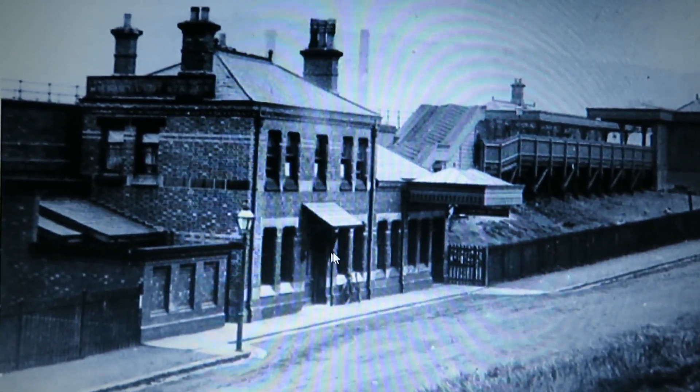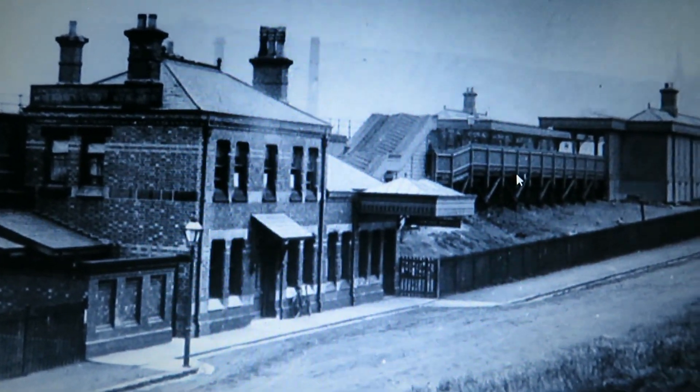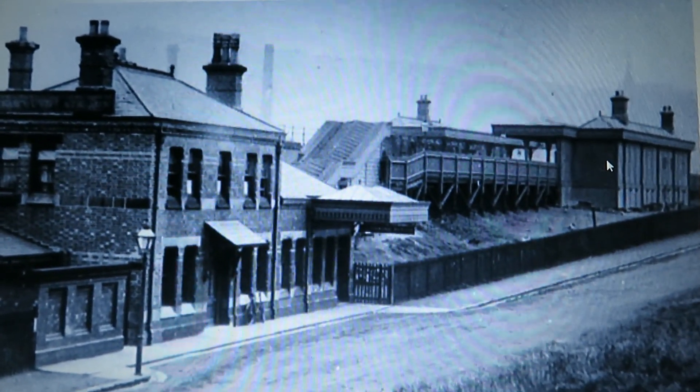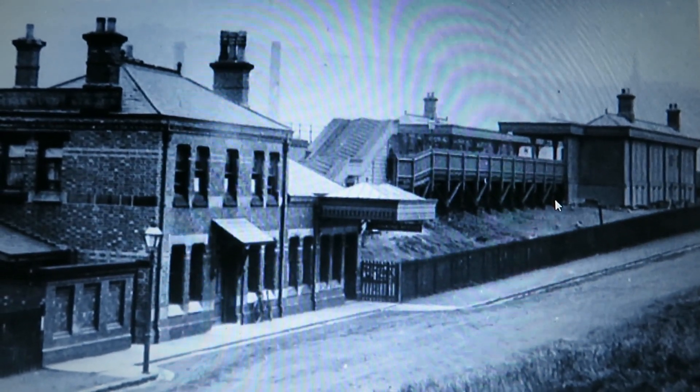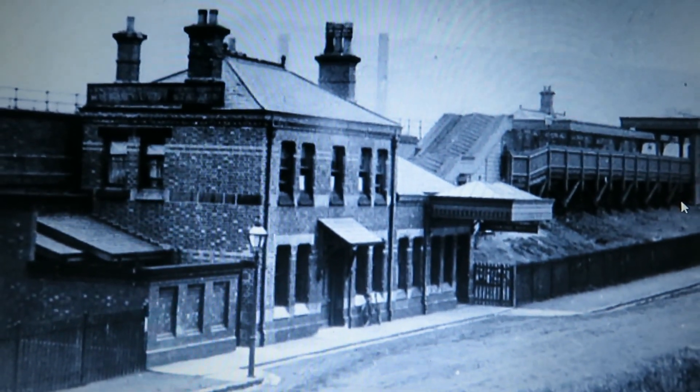This is a view of Micklehurst station taken in 1911 — four years after it closed as a station. If you look here, this little roof was the entrance to the station house, and this was a covered canopy over the booking office. You'll notice there's a covered pathway going up here which takes you to the actual station itself, which was elevated, and you can see it was constructed out of wood. The main buildings were also constructed out of wood, the reason being that they were built on an embankment, so it was less weight for the embankment. So that's Micklehurst station back in 1911, and it's changed very little — it's still very recognizable.